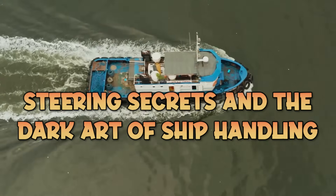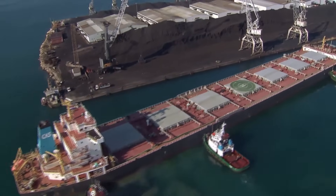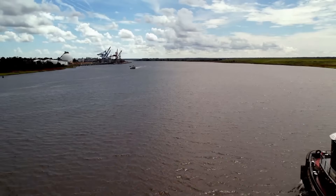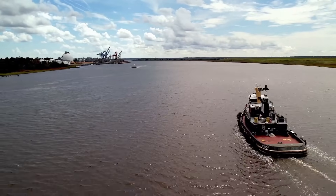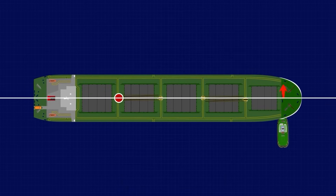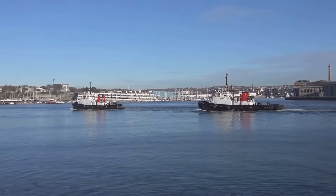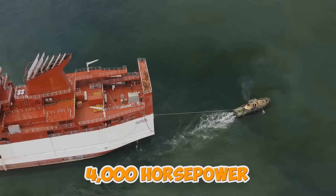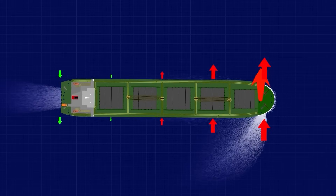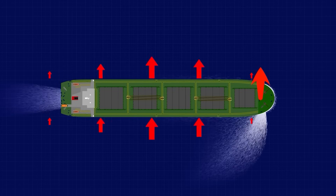Traditional vessels steer by deflecting water flow across a rudder. Modern tugs adopted Z-drives — rotating thrusters that can turn through 360 degrees continuously. Imagine your car's entire drivetrain rotating beneath it while maintaining full power. These boats achieve that with 4,000 horsepower spinning stainless steel propellers weighing several tons. The Kort nozzle — the ducted shroud surrounding the propeller — increases static thrust by 25% to 40% at bollard pull conditions by exploiting the acceleration of water mass through a restricted area.